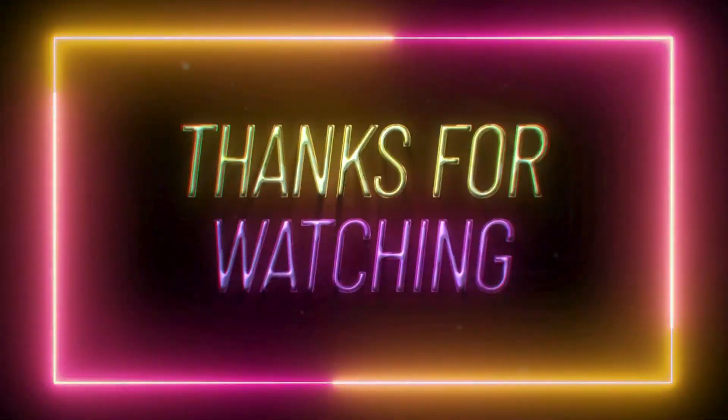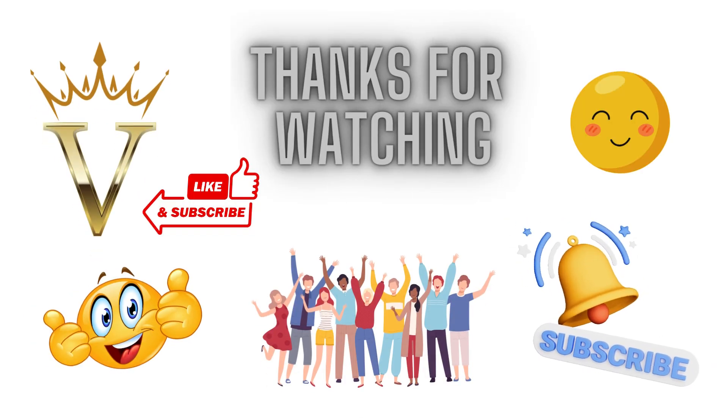Thanks for watching this video. Do like, share, and subscribe to the Vyapar Coach channel. All the best.